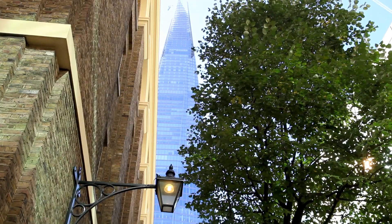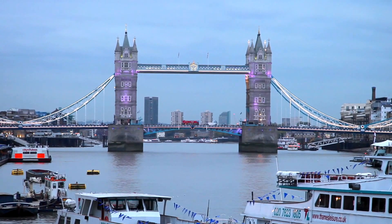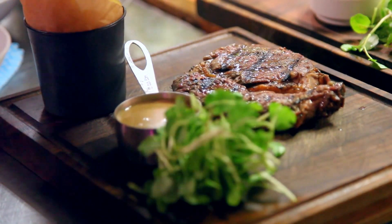And what better way to round off a trip to the top of the Shard, or a leisurely stroll across Tower Bridge, than an expertly grilled piece of meat over at Vivit Bacchus London Bridge.